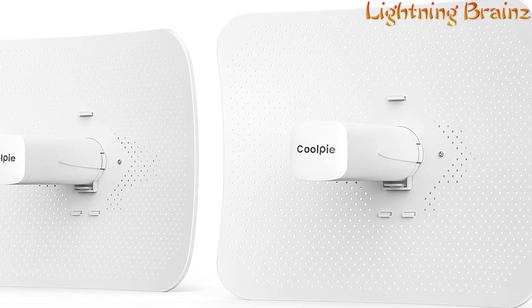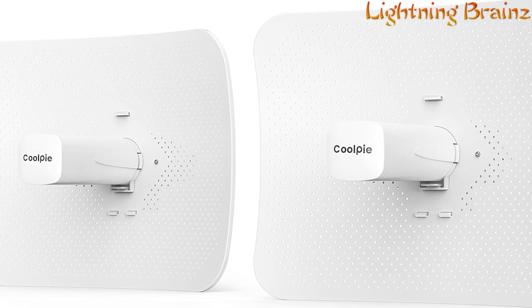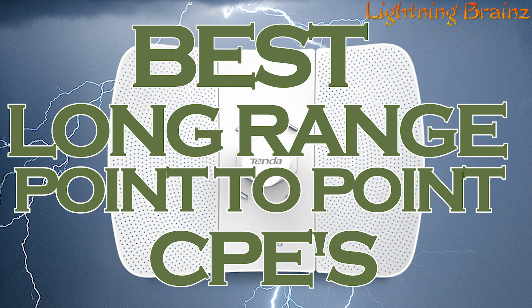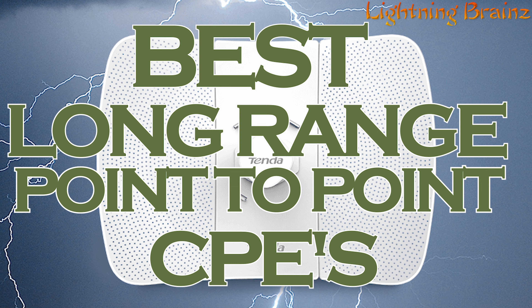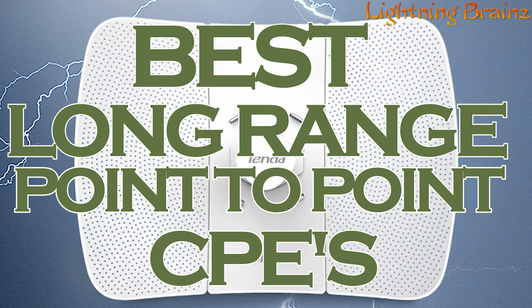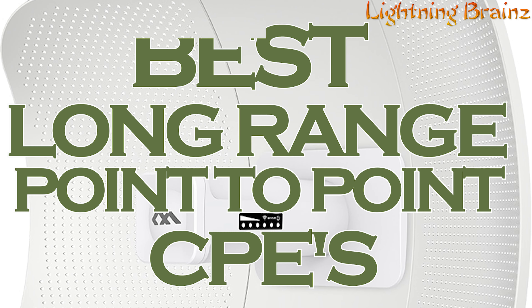Hey everyone, welcome back to the Lightning Brains channel. Today, we're venturing into the realm of long-range outdoor wireless communication with point-to-point CPE, customer premises equipment. Whether you're establishing a wireless network link between two distant locations, extending your network coverage, or enhancing connectivity for outdoor applications, choosing the right point-to-point CPE is essential.